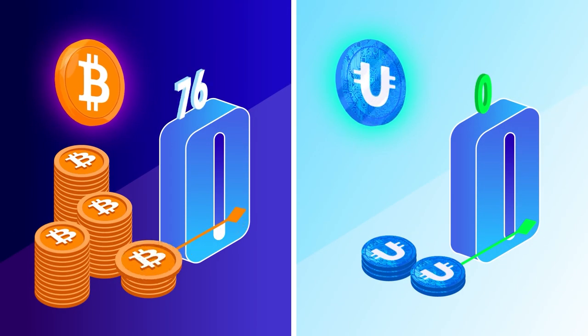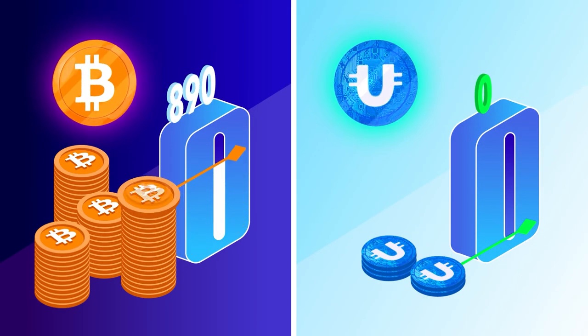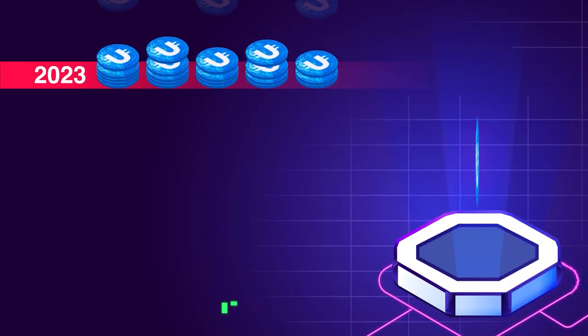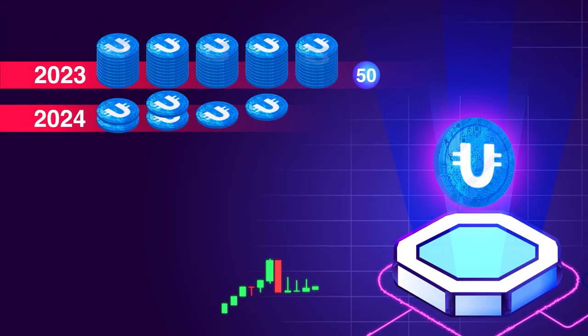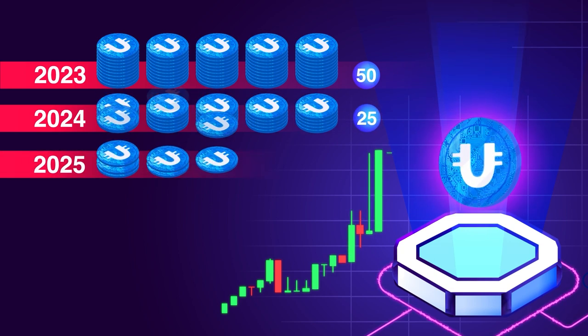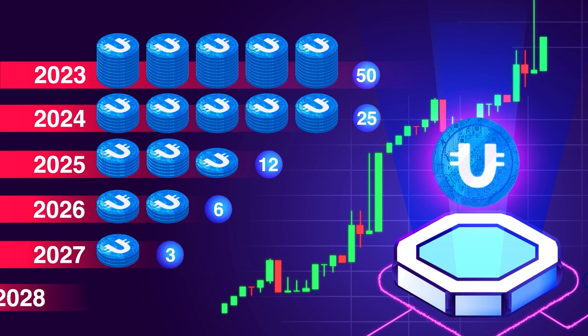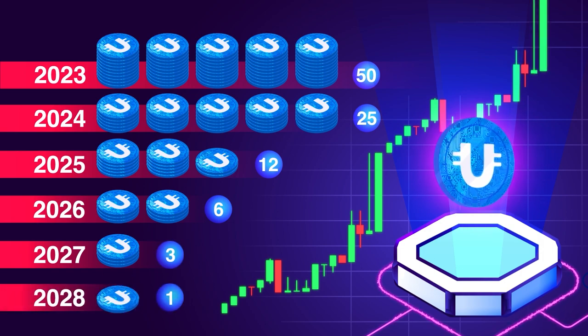Currently, around 900 Bitcoins enter the market daily compared to Ultima's daily 50. This daily allocation diminishes by half every year, with projections indicating that by 2028, the token supply will autonomously decrease from 50 tokens to a single token per day.